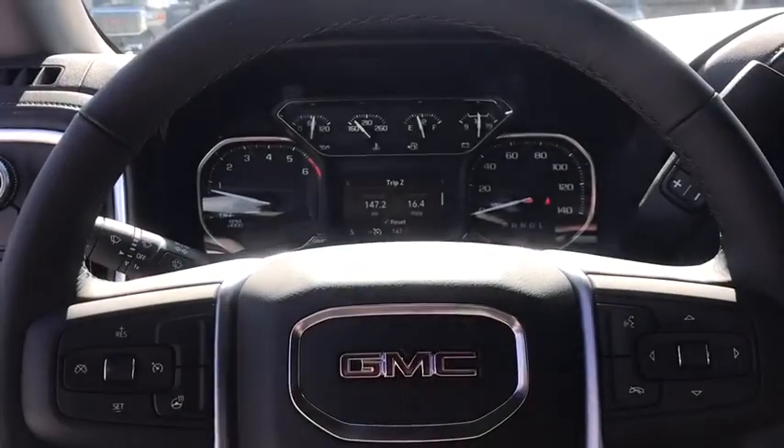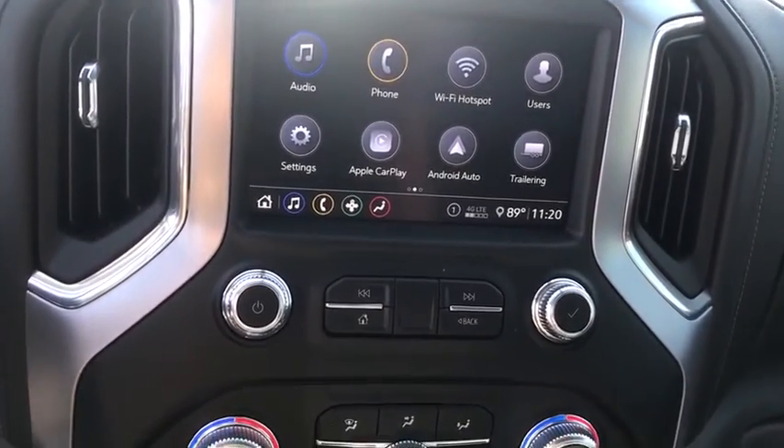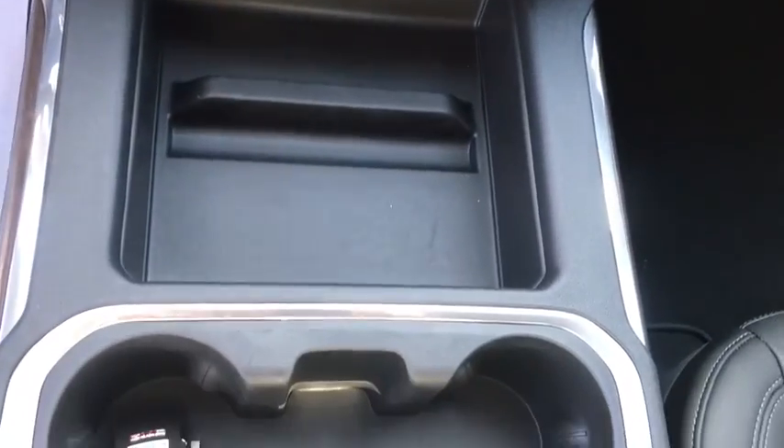Rear window defroster, electronic stability control, heated steering wheel, trip computer, and heated front seat. If you like it online, you'll love it in your driveway. Take it for a spin today.